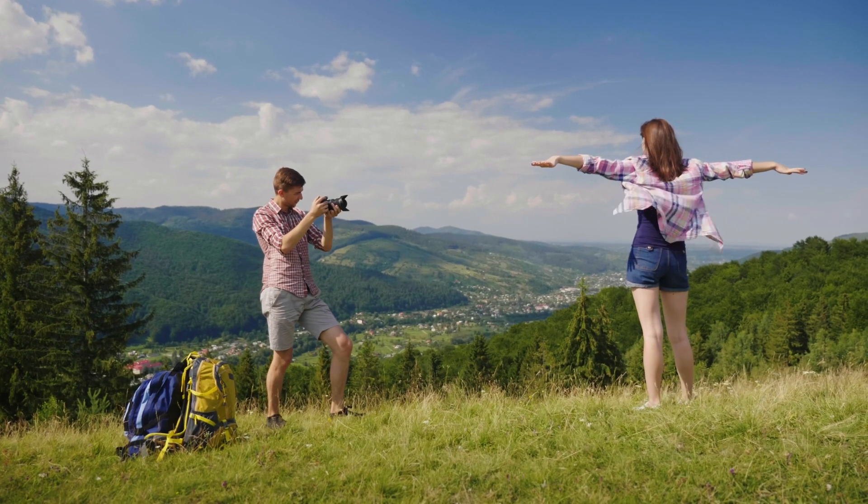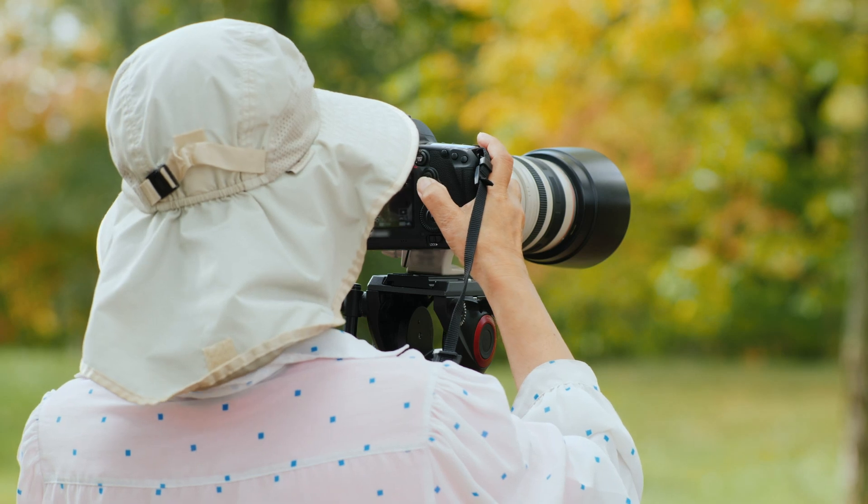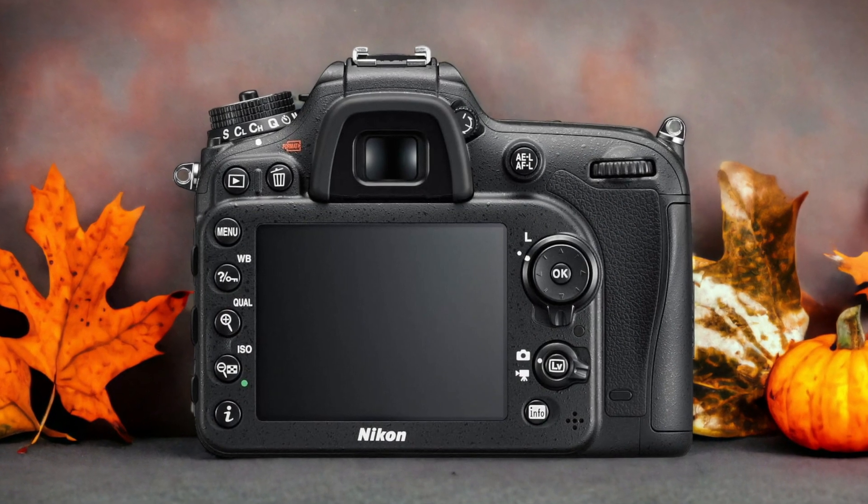We tested both cameras to assess their performance in different scenarios. Let's take a closer look at our ratings for each of them. Here are our ratings for the Nikon D7200.